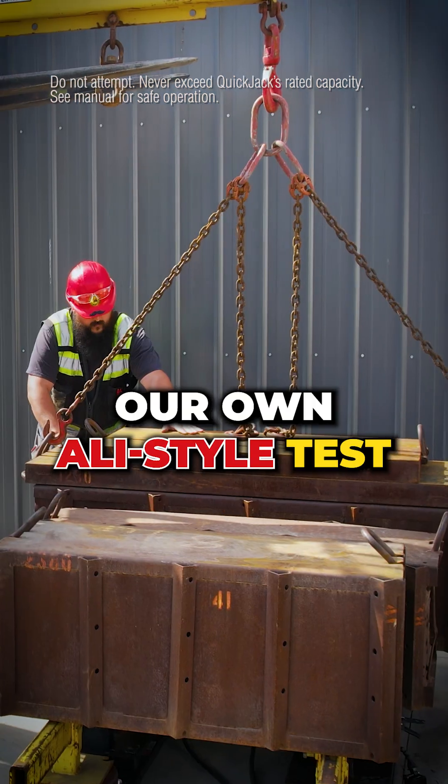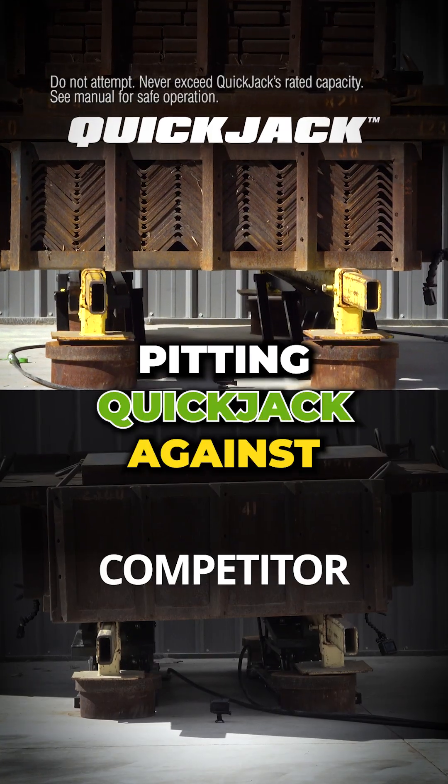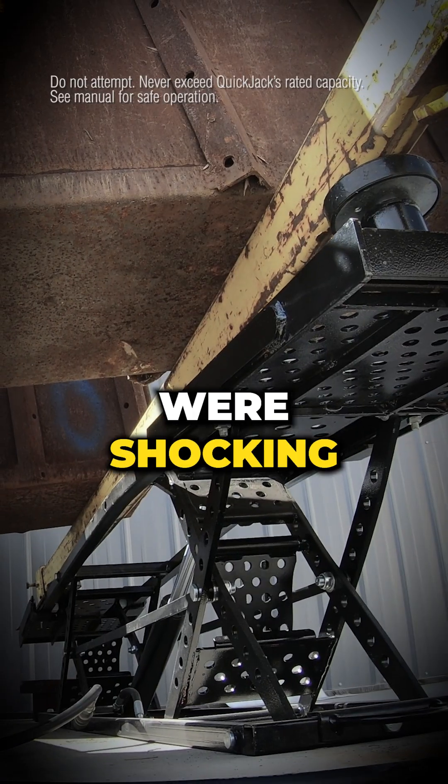We performed our own ALI-style test, pitting QuickJack against an uncertified look-alike, and the results were shocking.